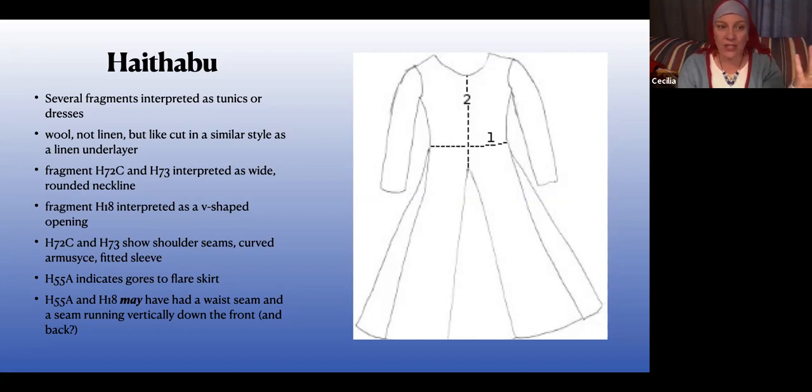This garment is really interesting. Combining about five different fragments: it's wool, with a wide neckline or potentially a V-shaped neckline. It has shoulder seams — it's not just one thing that goes across; there's an actual shaped seam on the shoulder. There's a curved arm-seam fitted sleeve. There's evidence of gores in this one, though it's unclear whether those gores are in the front or on the sides, since it's not clear where the fragments are on the garment. But that means maybe you had a swishier skirt than you'd get from rectangular construction. And maybe there was a waist seam.